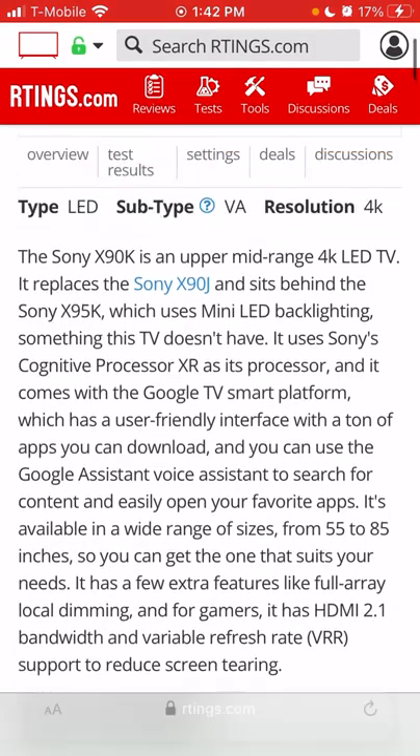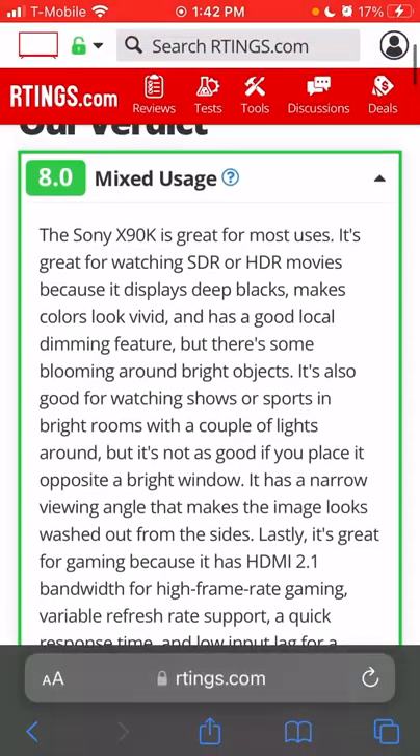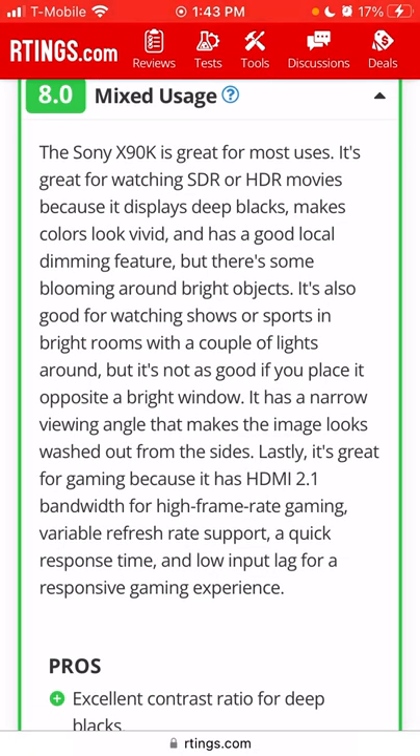Here's Rtings' verdict: the Sony X90K is great for most uses — great for SDR or HDR movies because it displays deep blacks, vivid colors, and has good local dimming, but there's some blooming around bright objects. It's good for bright room viewing but struggles opposite a bright window. It has a narrow viewing angle, and it's great for gaming with HDMI 2.1, VRR, quick response time, and low input lag.